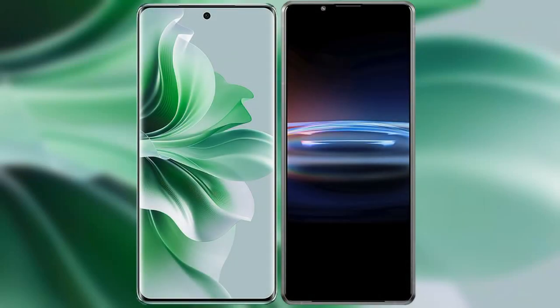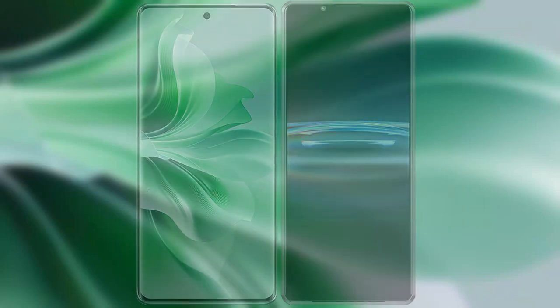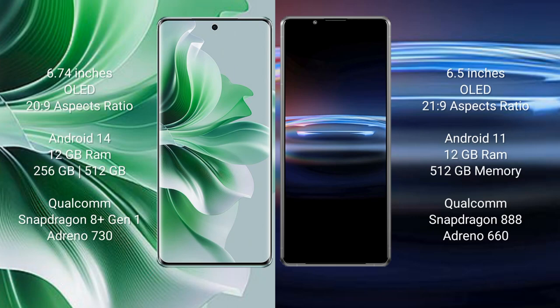I will compare the new Oppo Reno 11 Pro with Sony Xperia Pro 1. Oppo Reno 11 Pro comes with a 6.74-inch OLED display.